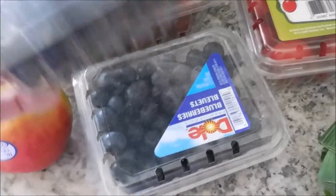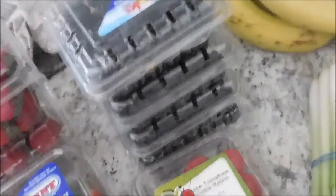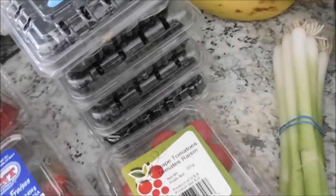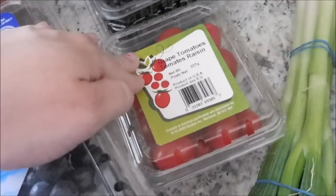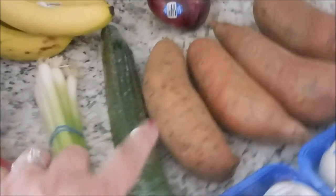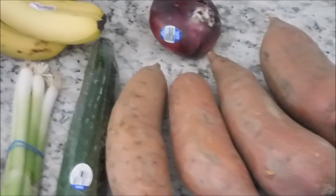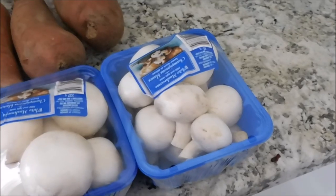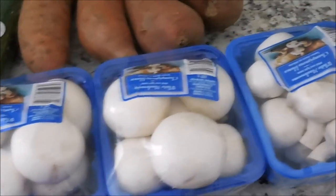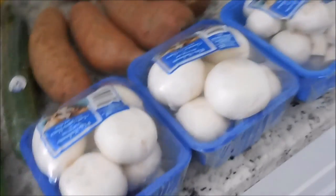Blueberries were two for $5, so I got two of those. And then blackberries were three for $4, and I picked another one up at a different store. Grape tomatoes, some green onions, an English cucumber, sweet potatoes, a red onion for a Greek salad that I'm hoping to make, bananas, and then three containers of mushrooms - these were on sale for three for $4. I love these as a side - I will sauté them up and they will be delicious.